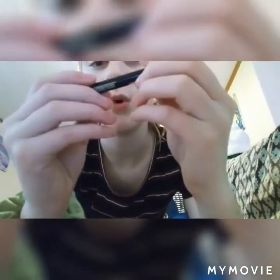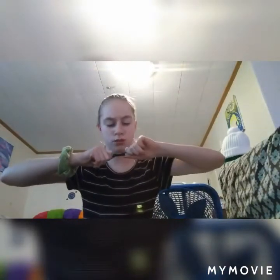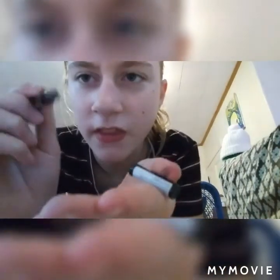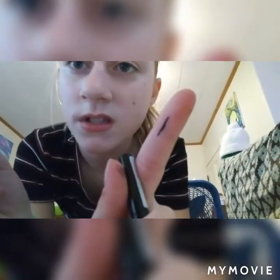Then we have some eyeliner — that is definitely eyeliner. The brand says something like 'Quel' or 'Quay' — I can't quite read it. It's a liquid one with a little sponge tip and the liquid is inside. I splattered a little bit, but it draws a really straight line — that is so cool.